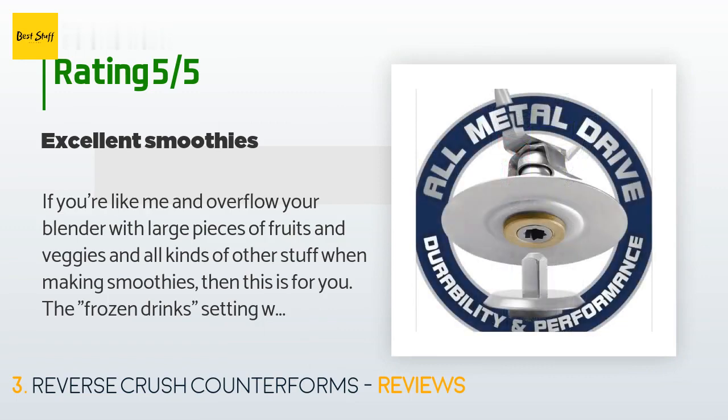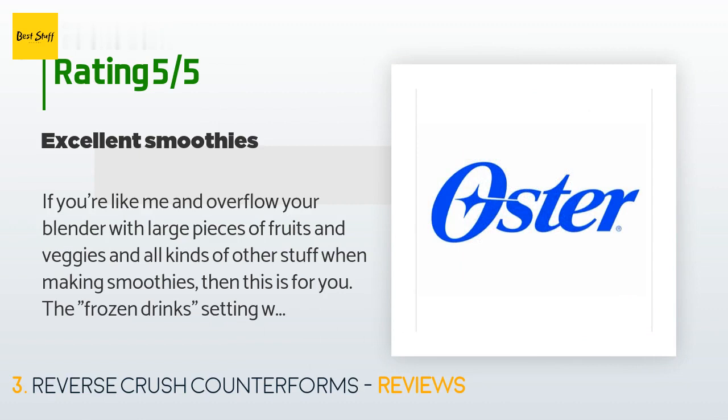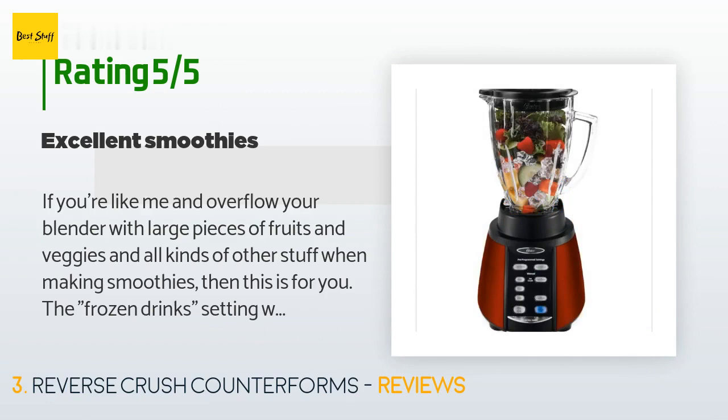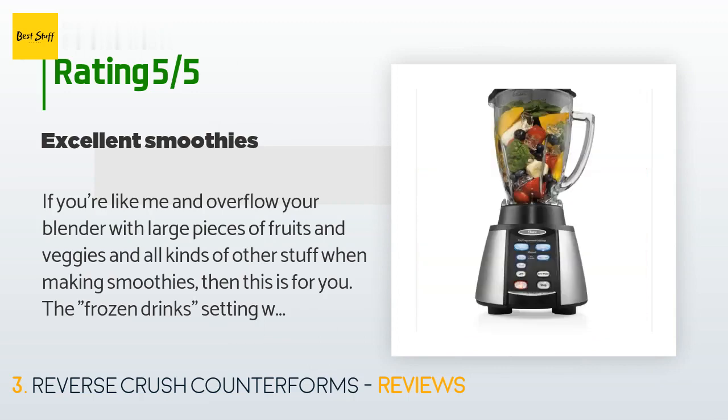A customer said: If you're like me and overflow your blender with large pieces of fruits and veggies when making smoothies, then this is for you. The frozen drinks setting works best to chop up all the ingredients, then the high ice crush setting finishes blending to a smooth consistency. I've had it for a few months and I'm very pleased. Note: the price is now $63 — I paid around $40 — so it's always prudent to comparison shop before committing to the buy.